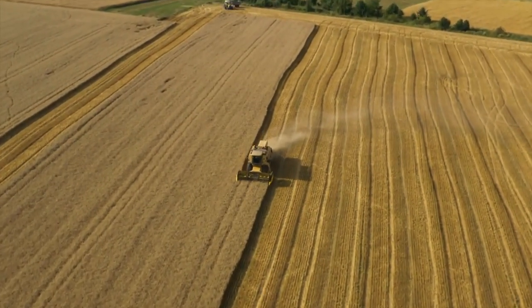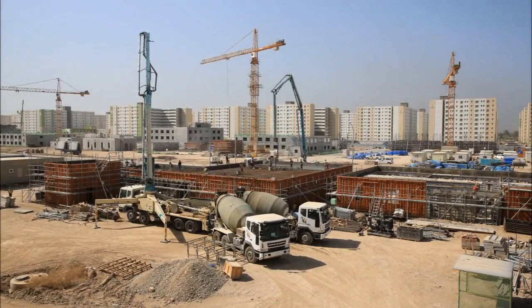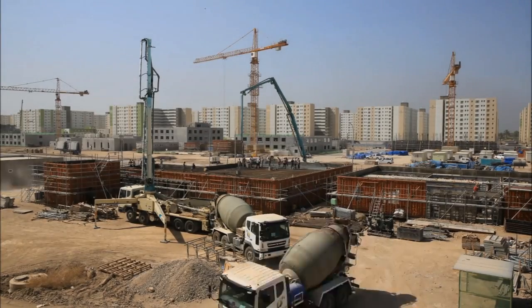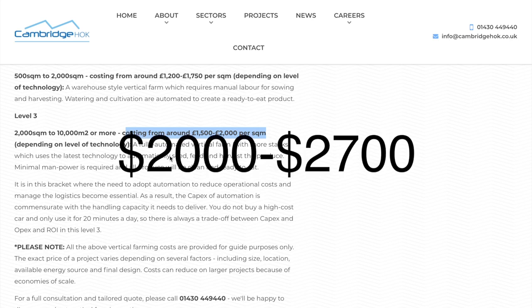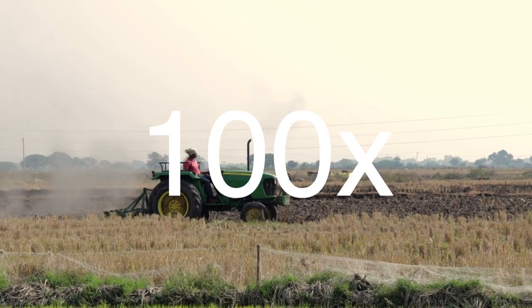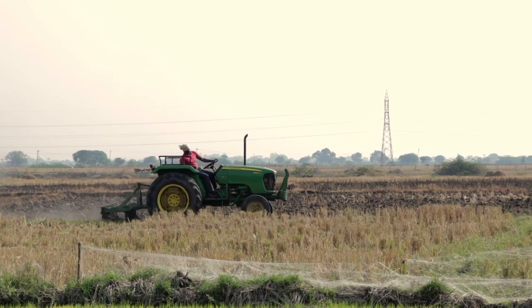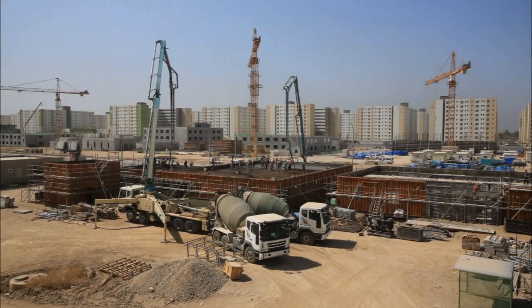Although, as with anything in life, there are downsides, and these downsides are actually pretty significant. First is the cost to build one of these farms, which is significantly higher than just buying a field and turning it into a lettuce farm. Cambridge HOK estimated a fully autonomous level 3 vertical farm to cost between $2,000 and $2,700 per square meter. However, you have to remember that you can produce around 100 times as much in a vertical farm as on a traditional farm, so you'd need 100 times more farmland to produce the same amount of crops. Still, the vertical farm would never be anywhere near as profitable as a traditional farm if it shared the same expenses.